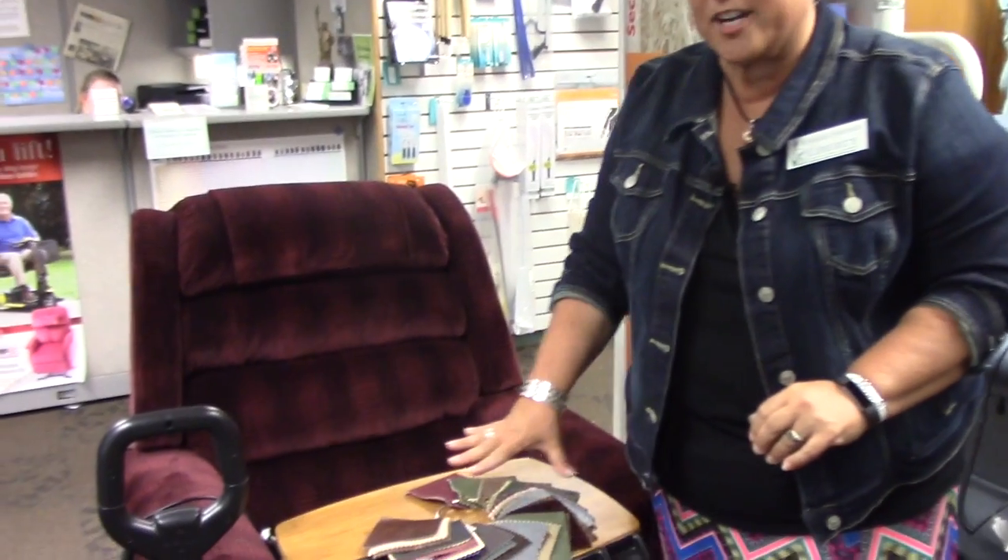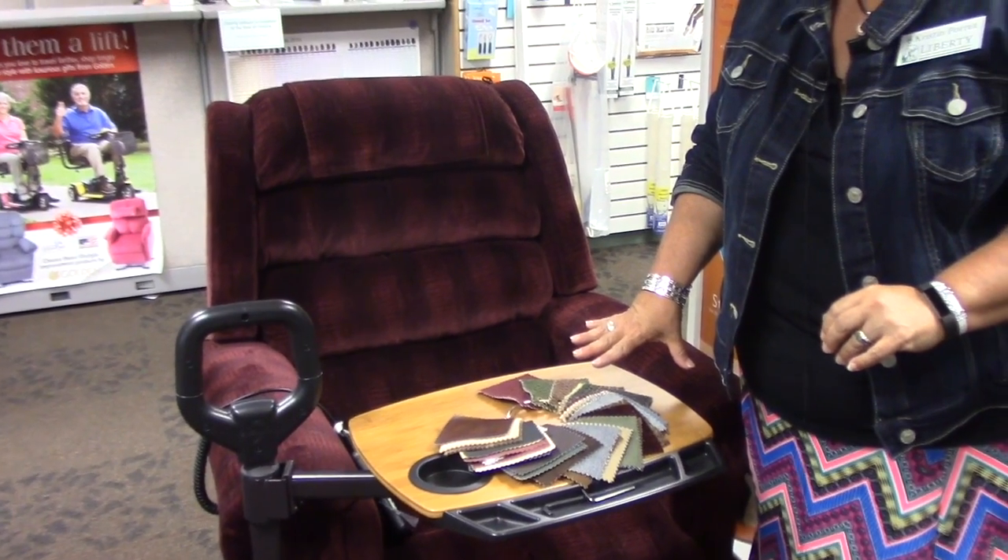We also ask where in the home the chair is going to be, so we can help pick out a chair with the color, pattern, and fabric that will work best in their home, because it's a piece of furniture. Yes, it's medical equipment, but it does not look like medical equipment. It's a piece of furniture that will be in their homes for years and years. There's a wide variety of colors and fabrics that all the lift chairs are available in.